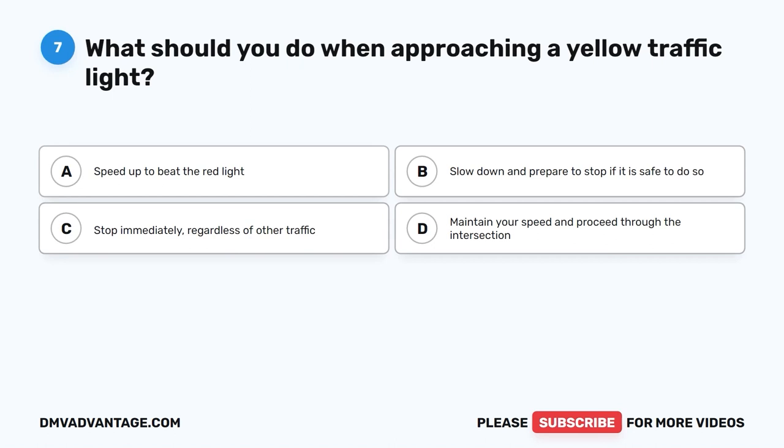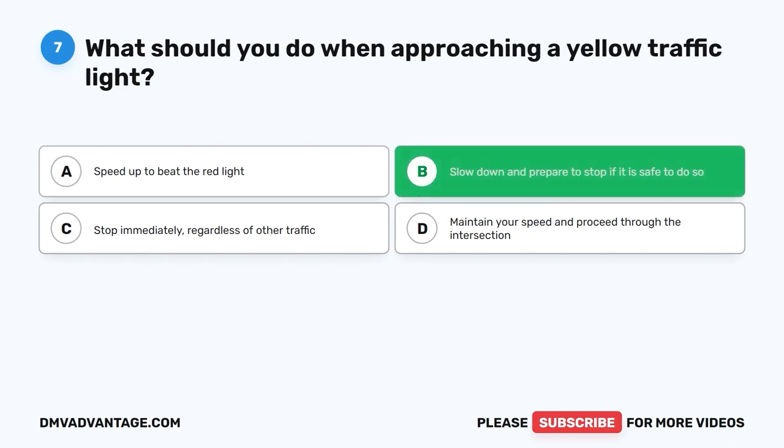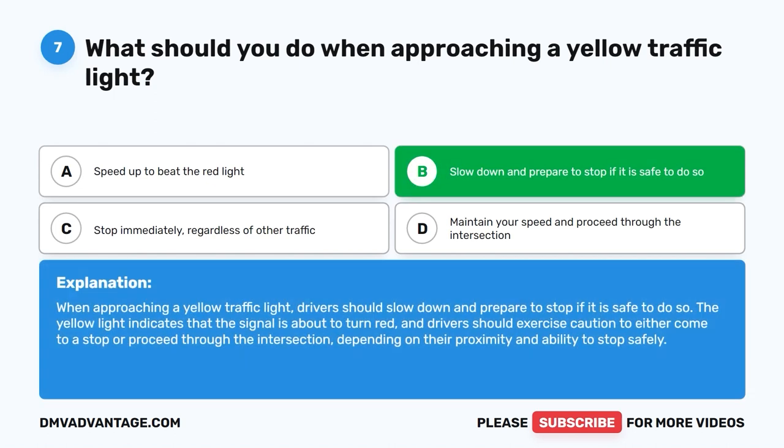Question seven: What should you do when approaching a yellow traffic light? A. Speed up to beat the red light. B. Slow down and prepare to stop if it is safe to do so. C. Stop immediately regardless of other traffic. D. Maintain your speed and proceed through the intersection. The correct answer is B. Drivers should slow down and prepare to stop if safe. The yellow light indicates the signal is about to turn red. Drivers should exercise caution to either stop or proceed through the intersection depending on their proximity and ability to stop safely.